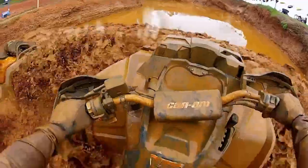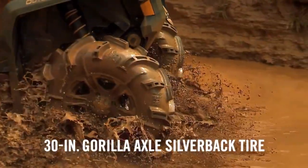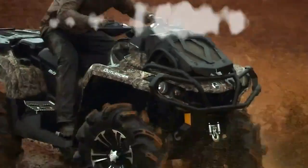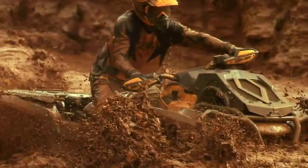Plus, selectable tri-mode dynamic power steering provides increased rider control with less kickback while minimizing steering effort. With 30-inch Gorilla Axle Silverback tires on 14-inch ITP cast aluminum wheels, a wired remote control 3,000-pound winch, and mud riding foot rests, the Outlander 1000 XMR is the most powerful fully equipped mud machine on the market.